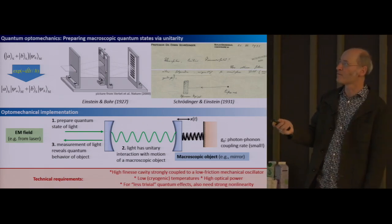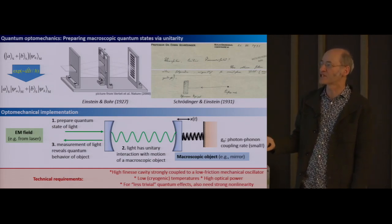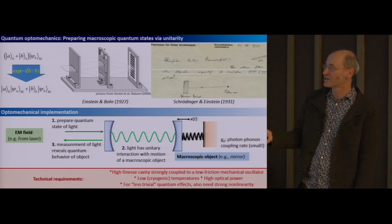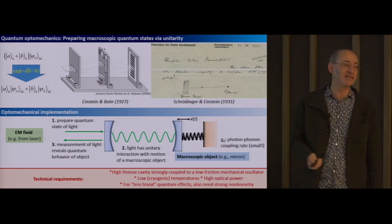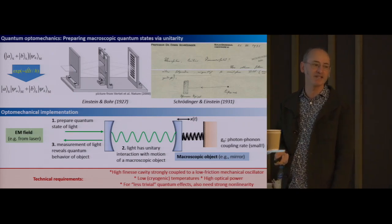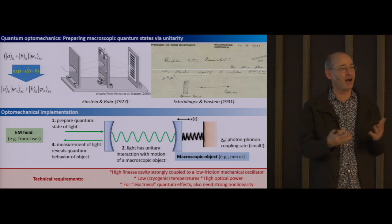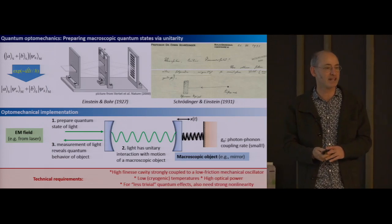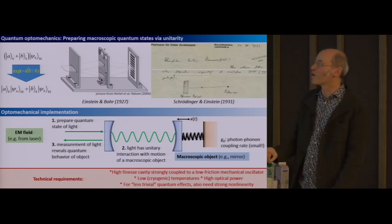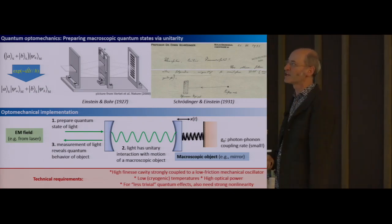Unlike some of the thought experiments that were proposed in the 1920s and 30s, we don't have direct access to the macroscopic object's position at the level that we would need. So instead the usual protocol is to send in light in some specific quantum state, have it interact with the macroscopic oscillator, and then let the light leave again and perform some kind of measurement on the light, which we hope would reveal information about quantum effects in this massive object that's been left behind. This is the basic program of optomechanics, and the technical requirements are very high quality optical instrumentation, low temperatures, and the like.